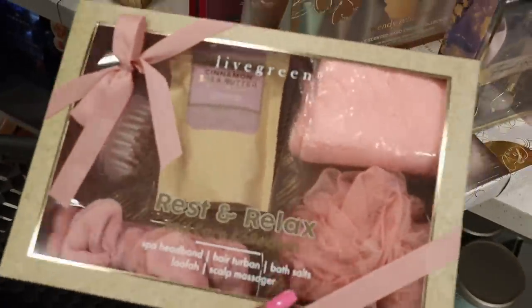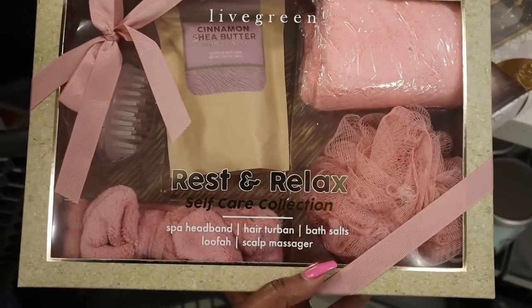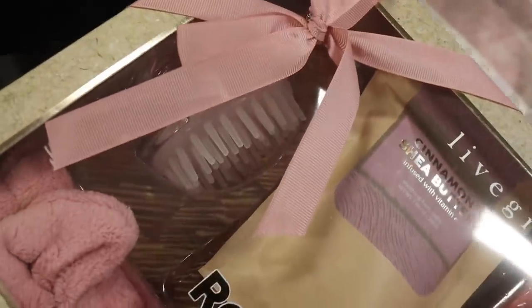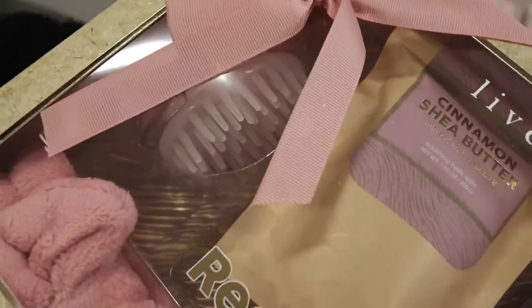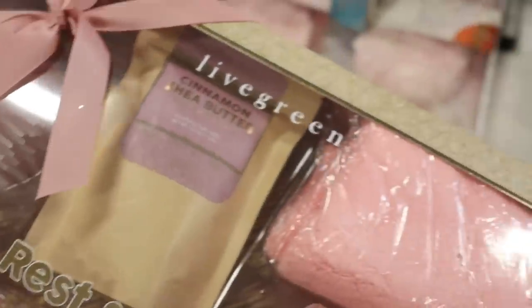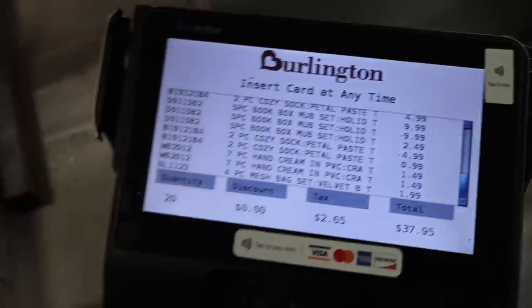Feeling pretty good about that. This one — I like the fact that it has the spa headband, the hair turban, bath salts, a loofah, and a scalp massager. A scalp massager — I was actually going to order a scalp massager off of Amazon. I'm so glad I didn't. But yeah, everything so far — the highest thing was like $4.99.